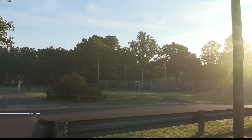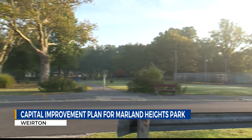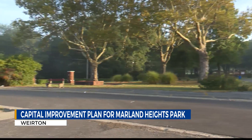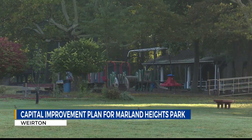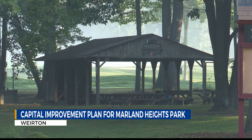Back here at home, the Weirton Parks and Recreation Board just recently announced their comprehensive capital improvement plan for Marland Heights Park. Park officials say it will be in three phases. Phase one includes building a new indoor-outdoor pavilion with restrooms, adding infrastructure, updating lights, trails, and adding pickleball courts.